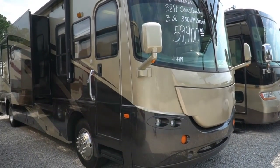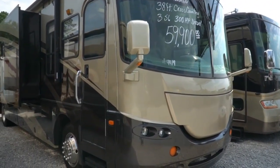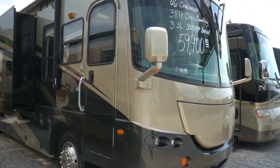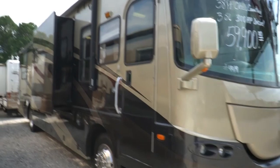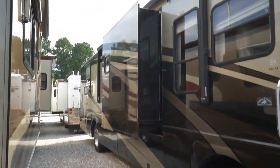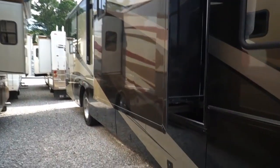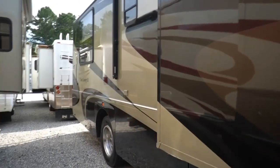These are getting hard to find — triple slide, full body paint pushers I can sell for under 60 grand, especially with low miles. This is a Cross Country SE built on a Freightliner XC chassis, got the 300 horsepower ISB Cummins diesel, 660 pound feet of torque. It's a classic motor — more ISB diesels are on the road today than pretty much any other diesel RV.